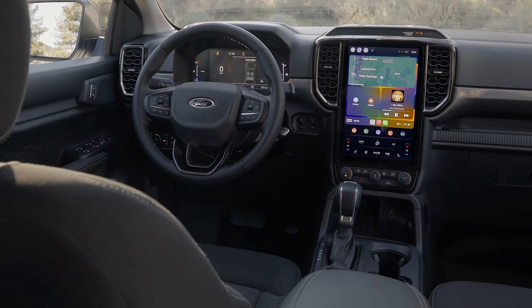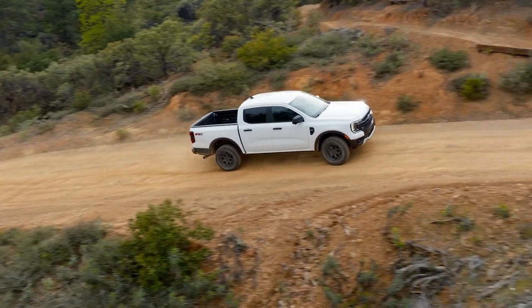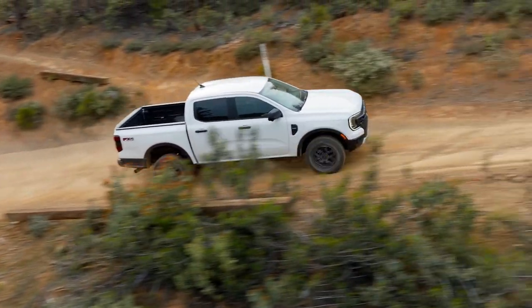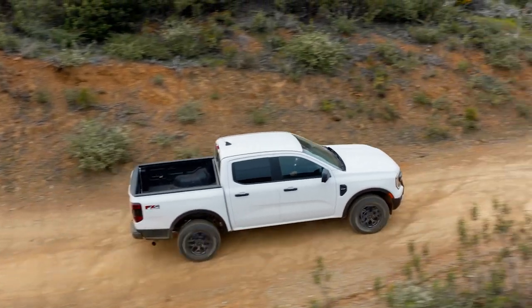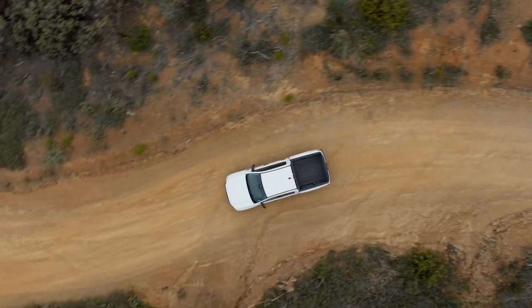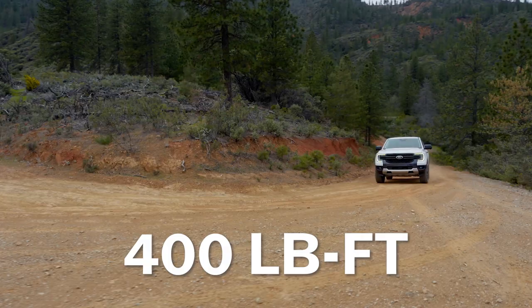There is a 10-speed automatic transmission on every truck. The base turbocharged 2.3-liter four-cylinder continues to produce 270 horsepower and 310 pound-feet of torque, but the new 2.7-liter V6, shared with the F-150 and Bronco, ups the ante considerably with 315 horsepower and 400 pound-feet.